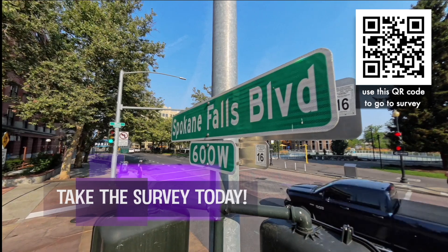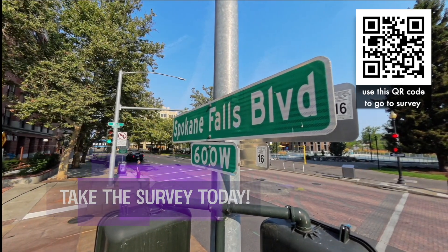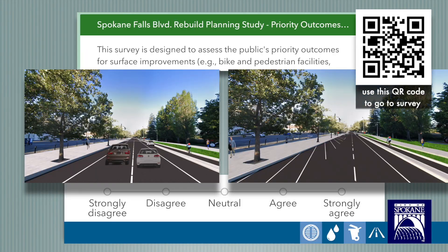This project will benefit the community for generations to come. We need community feedback for things like sidewalk and pedestrian improvements, bike lanes, on-street parking, and even traffic configurations will need to be prioritized. That's where you come in. Please take a couple of minutes to complete this short online survey to help us rebuild Spokane Falls Boulevard for the next century.